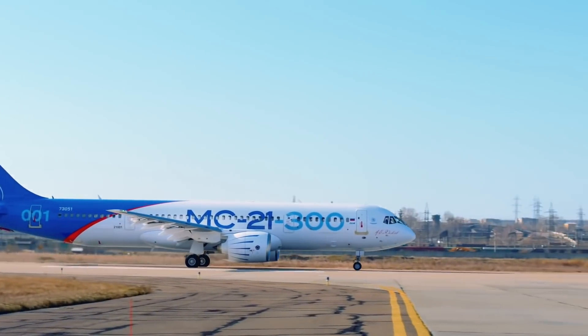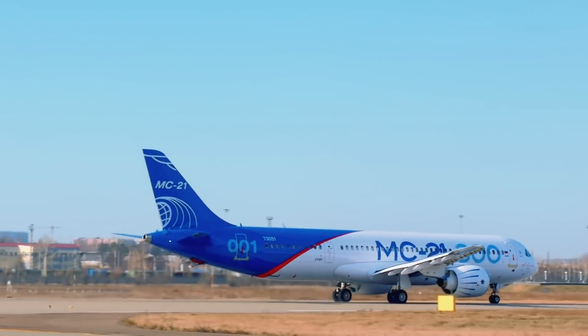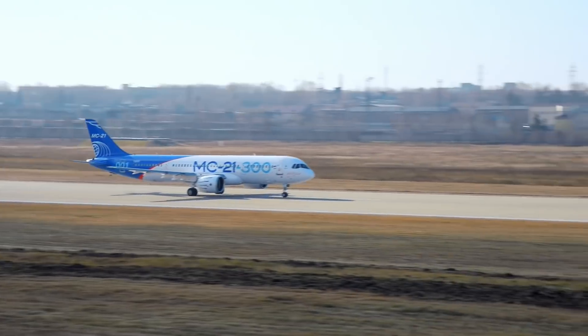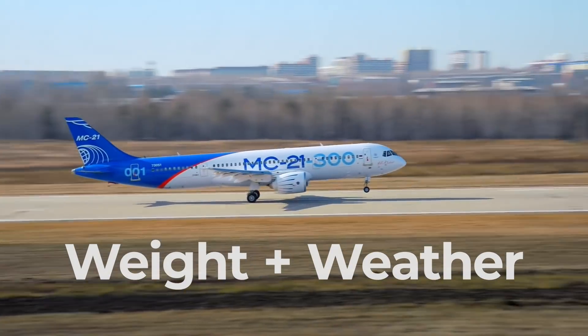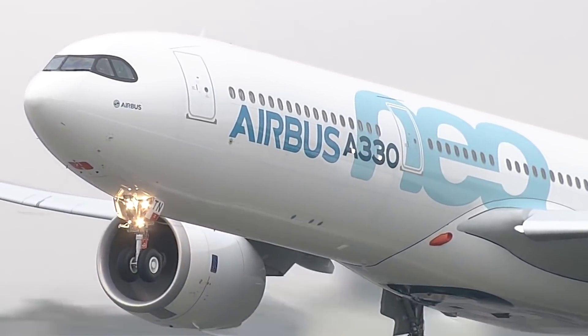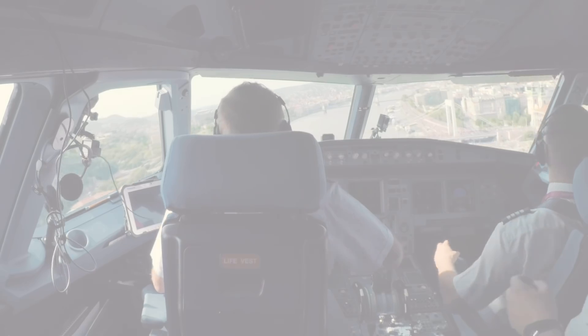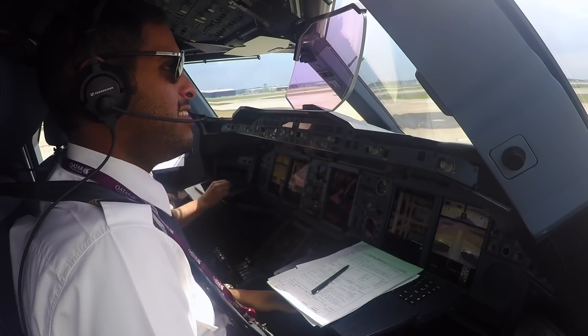Of course, pilots can adjust thrust levels during their takeoff roll if necessary. Factors that might dictate the amount of thrust include weather and takeoff weight. Indeed, the use of derated thrust in the first place, as well as the length of runways in general, makes this possible. When using this method during takeoff, it is always possible to increase to full power if the situation requires.